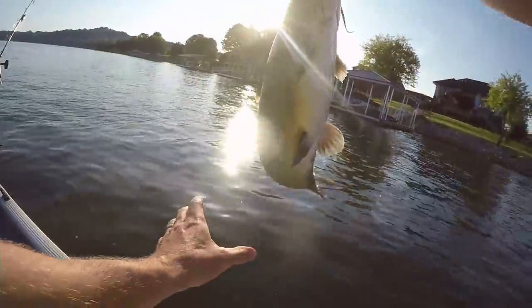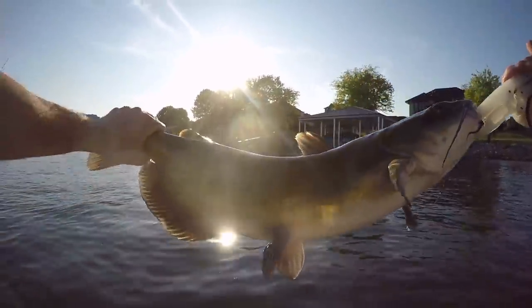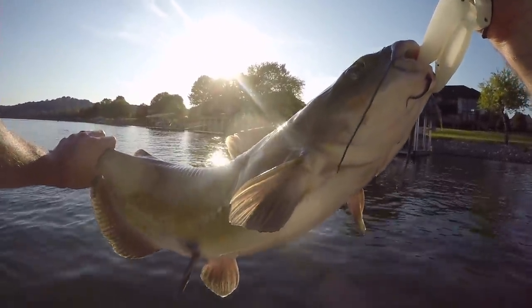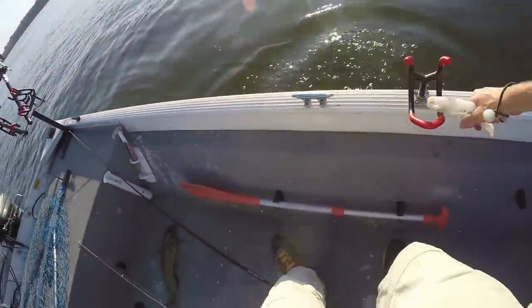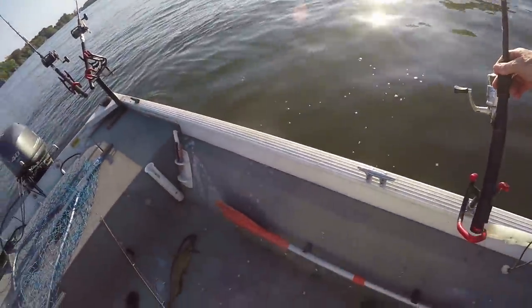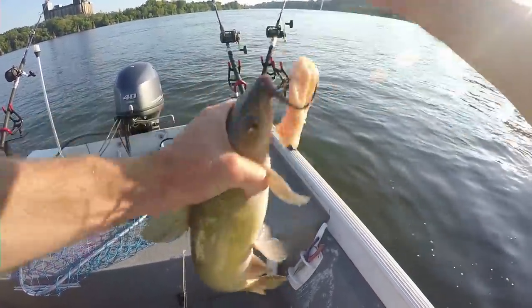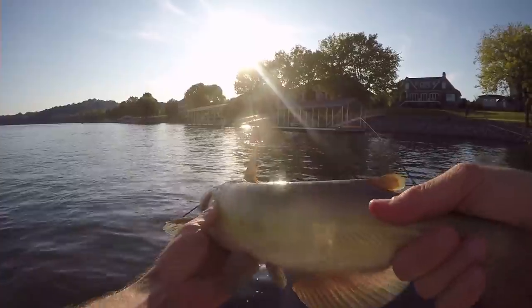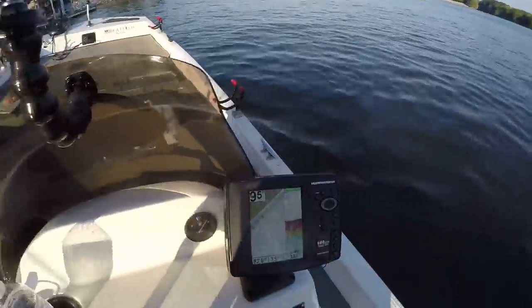Good hook set. That's a good eater right there. We're not going to take any home tonight, but that's a solid five-pound channel, maybe a little bigger. There goes that one. Go ahead and get this guy — probably a pound, pound and a half. Back to the depths. We're only in nine to ten feet of water.